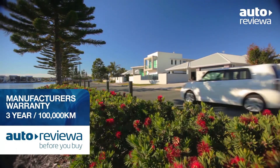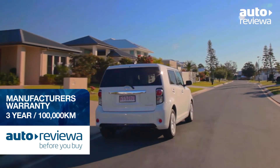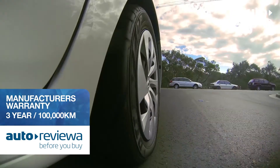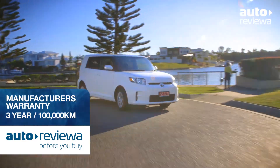With fixed-price servicing at $130 for the first three years or 60,000 kilometres and a manufacturer's warranty of three years 100,000 kilometres, it gives you total peace of mind with your new Ruckus.